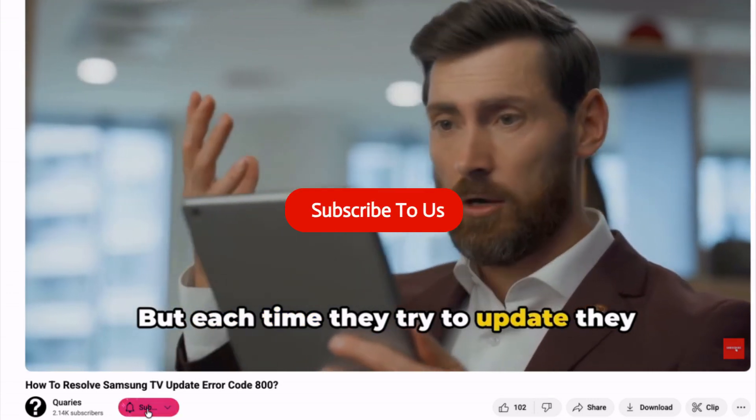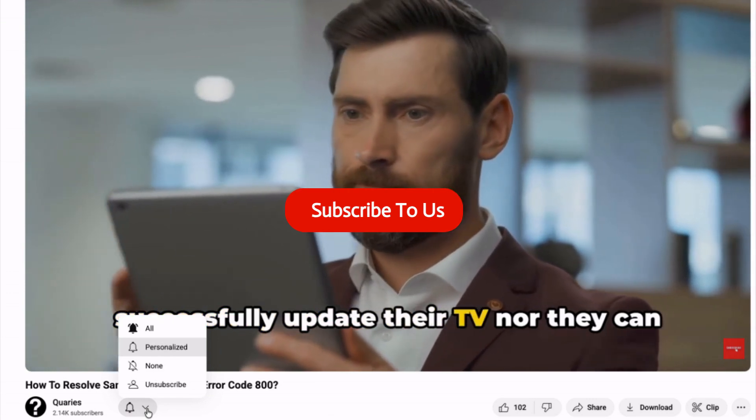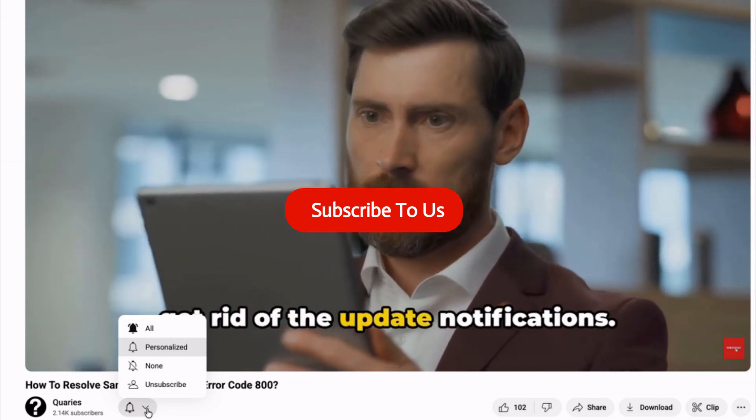That's all for the video. If this video helped, don't forget to like, share, and subscribe. Have any questions or issues, drop them in the comments below. Thank you.